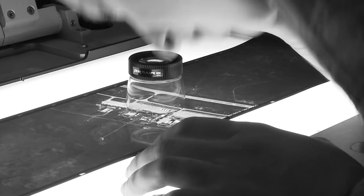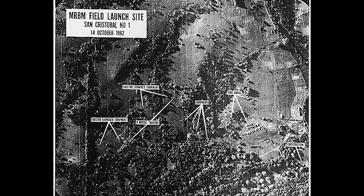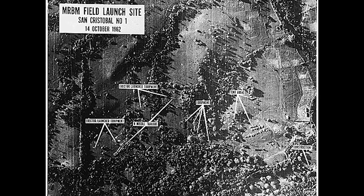How important was the U-2 in the whole Cuban Missile Crisis? Those images were taken by the U-2. Vitally important. The Kennedy administration had evidence from various sources, but it was really the U-2 imagery that sealed the deal of what was going on in Cuba.